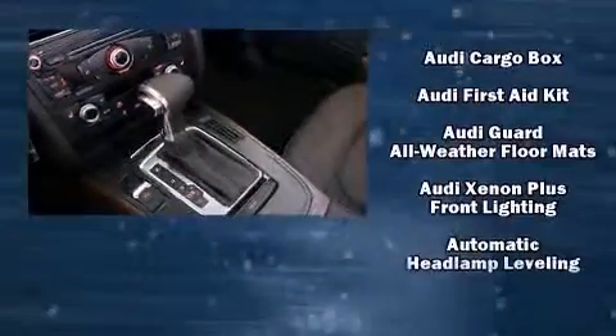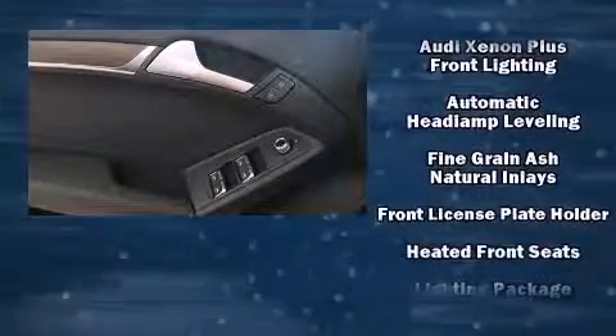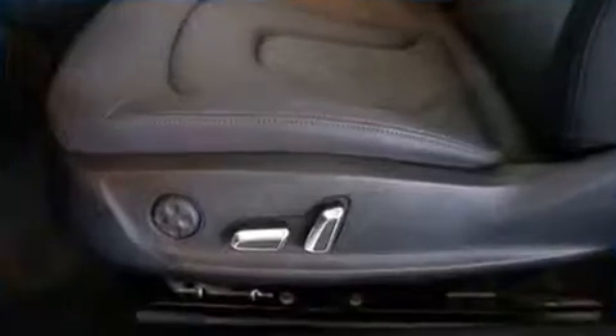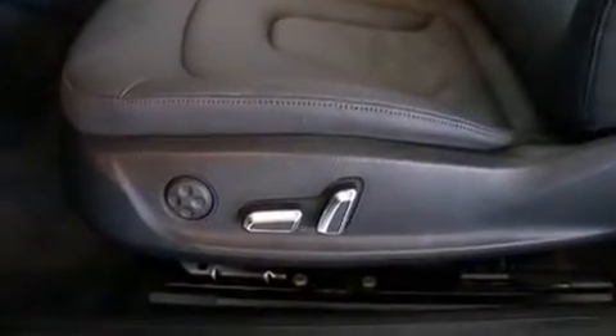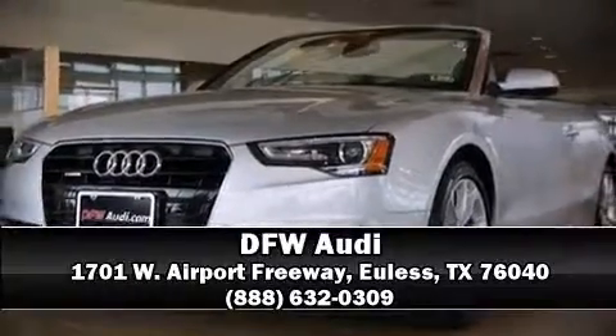With ABS, various mechanical systems are monitored by electronic stability control, keeping you on your intended path. Our knowledgeable sales staff is available to answer any questions that you might have. Call now to schedule a test drive.